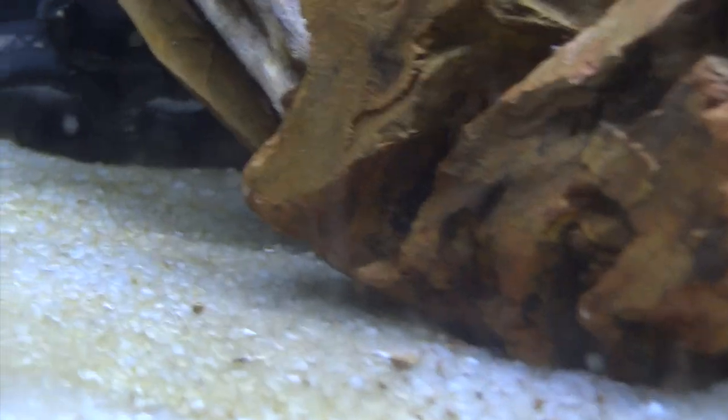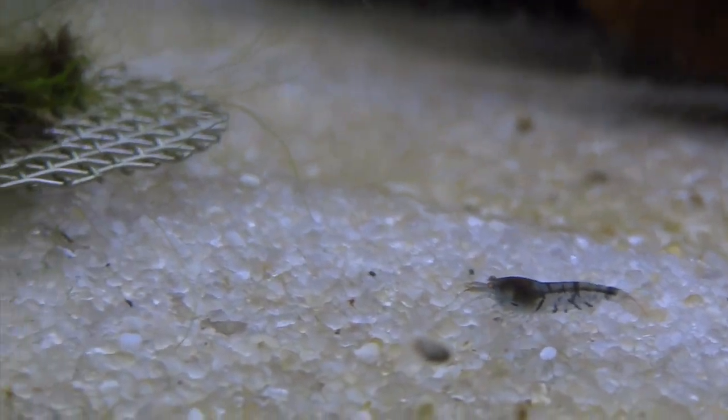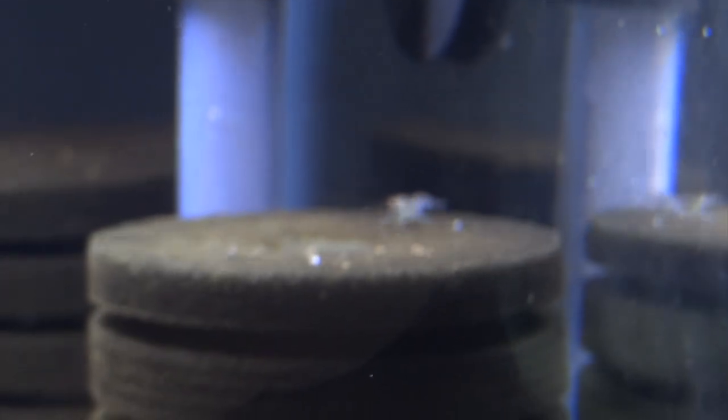We'll go over here now to all the newer ones — all these tanks are filled with something at this point. These are orange-eyed blue tigers. Just got these in from Eric Lucas at ByPetShrimp.com recently. Real nice shrimp, pretty happy with them. Just waiting for them to come into their own and color up — they're going to be real nice, I can tell.